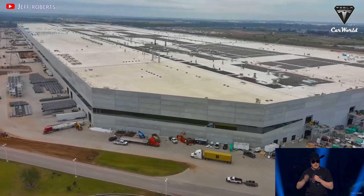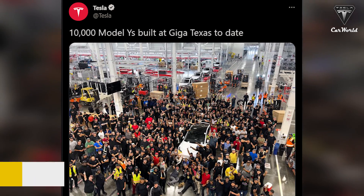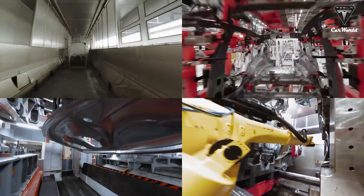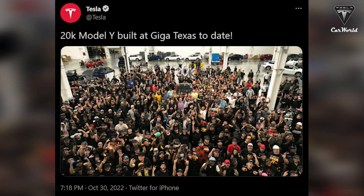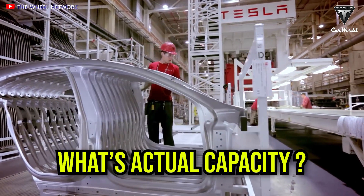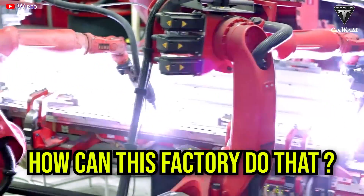This building is the most advanced car factory that Earth has ever seen. After the 10,000th Model Y was produced in September, Giga Texas worked frantically to double production in just 43 days, reaching a new milestone by producing the 20,000th Model Y vehicle. So what exactly is the actual capacity of Giga Texas, and how can this factory pull it off?